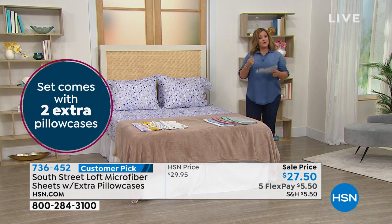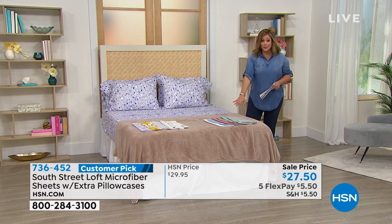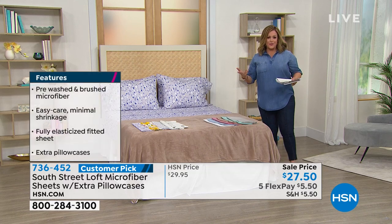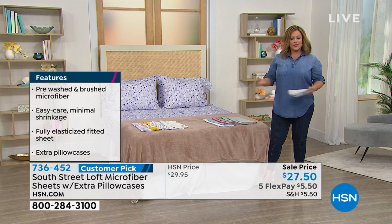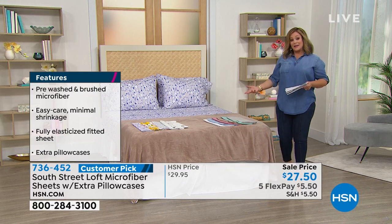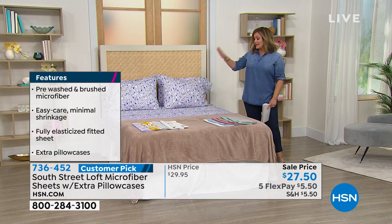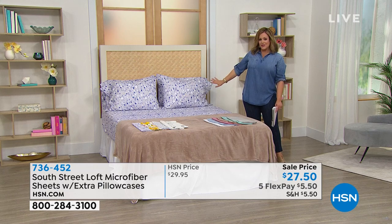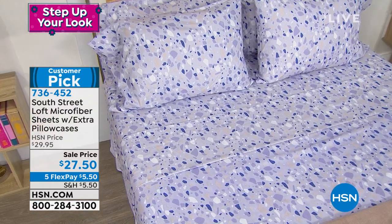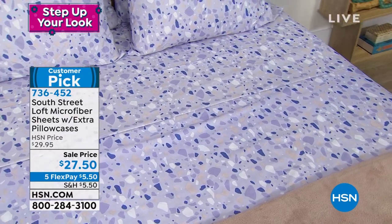Microfiber is always our number one fabrication — people love how durable, how silky, and how well they hold color. Those prints and colors stay true for years to come. Typically our microfiber sets run $29 to $39, but for two dollars less we threw in extra pillowcases — that's why these have become a customer pick. South Street Loft is where trend and value meet. Our buyers go into the industry, see what's hot, see color palettes, and bring it to you.